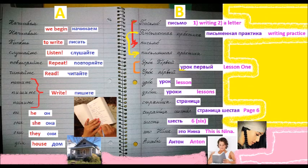Hello, this is Russian cursive writing. I will repeat in Russian and in English — repeat after me my Russian pronunciation. This is a basic vocabulary. Page A. Начинаем. We begin.